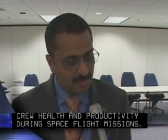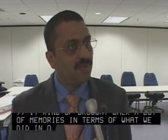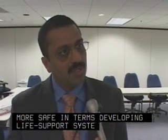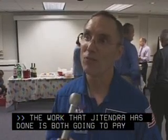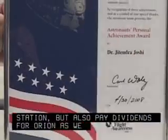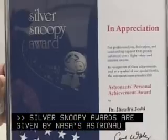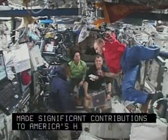It kind of brought back a lot of memories in terms of what we did in order to make space flight more safe in terms of developing life support systems and monitoring systems. The work that Yatendra has done is both going to pay dividends for us on the space station, but also pay dividends for Orion as we go to the moon. Silver Snoopy Awards are given by NASA's Astronaut Corps to select individuals who have made significant contributions to America's human space program.